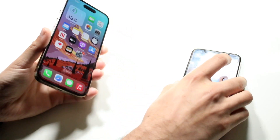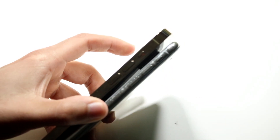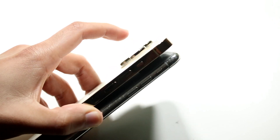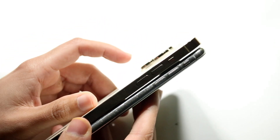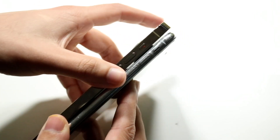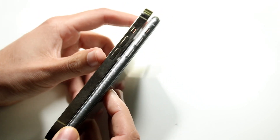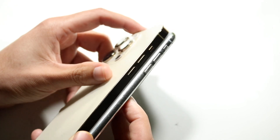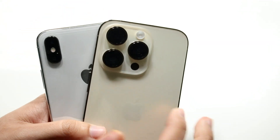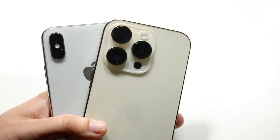In terms of thickness, we're getting a thicker phone on the iPhone 14 Pro, which means a bigger battery, and you're getting really good build quality on both. The iPhone 10 is the thinner phone, and you're also getting a SIM card tray on it. Unfortunately, on the 14 Pro we do not have that SIM card tray anymore. On the back, we have a dual camera setup on the iPhone 10 and a triple camera setup on the 14 Pro.